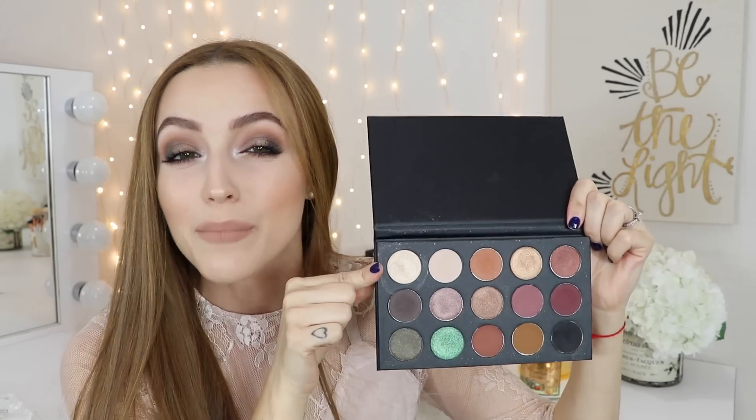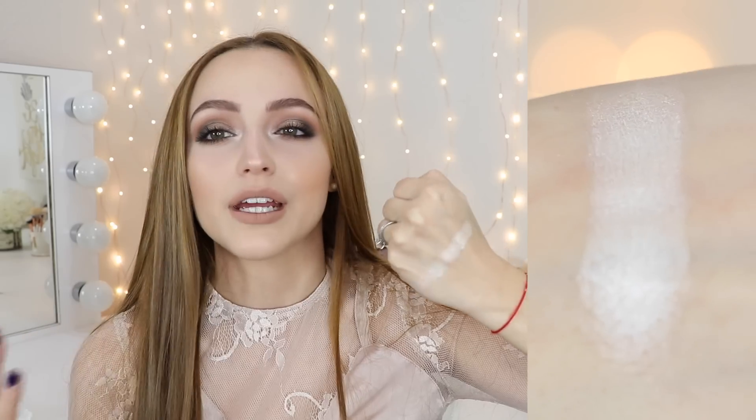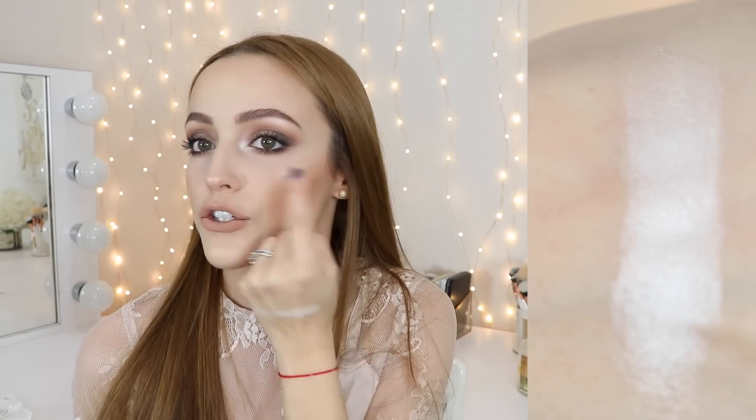The first eyeshadow is called Cream Puff — I believe it's one of their single eyeshadows. It is probably my favorite inner-corner highlight that Morphe makes. It reminds me so much of MAC Nylon. This is actually what I have on the inner corners of my eyes right now — everything on my eyes right now is from this palette. So as you can see it's a really pretty light shimmering highlighting color, so brightening. I also have this mixed with another shade underneath my brow bone, because by itself underneath the brow bone it's a little bit too shimmery.